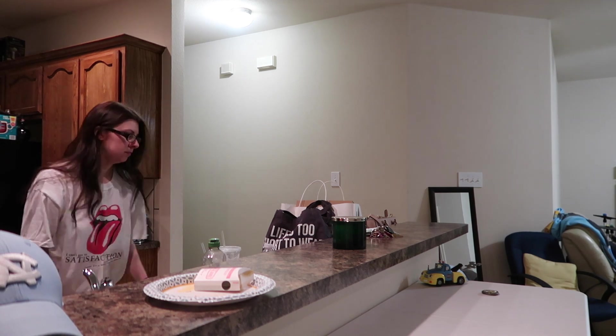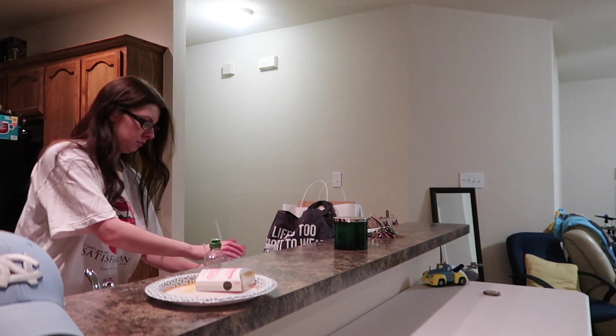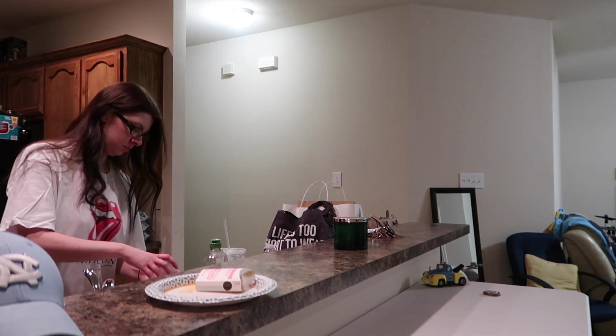Then here I am heading into the kitchen, just kind of tidying up — any dishes that are around the house, anything like that, emptying any cups.